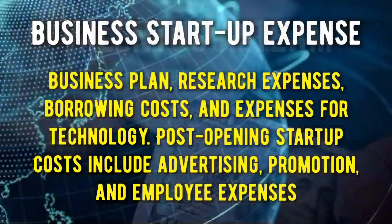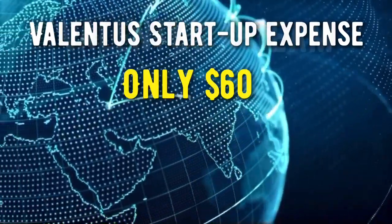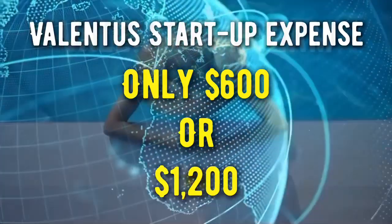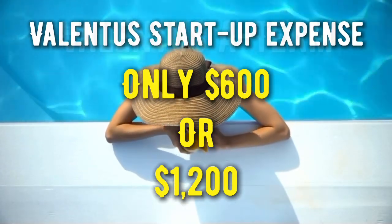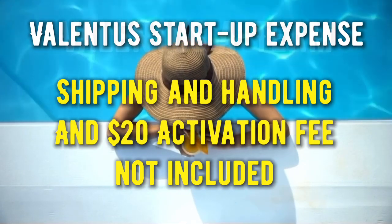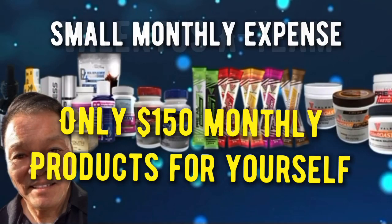But by starting a home-based business with Valentis anywhere in the world, it would only cost you a one-time $600 or $1,200 product purchase. The difference in the two prices depends on how much you want to earn and how fast you want to earn it. Shipping and handling and a one-time $20 activation fee is also needed. $150 a month product purchase expense is all that is needed thereafter.